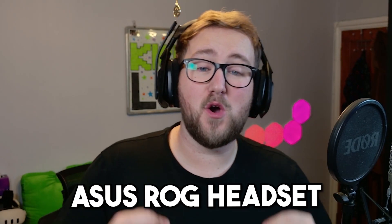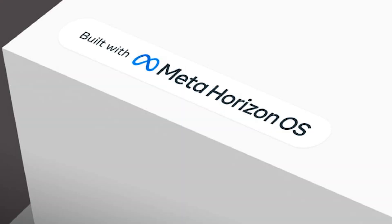Onto our next story: we need to discuss the Asus ROG VR headset leaks, as the specs are crazy. It's going to be running Meta's Horizon OS, just like the Quest devices.